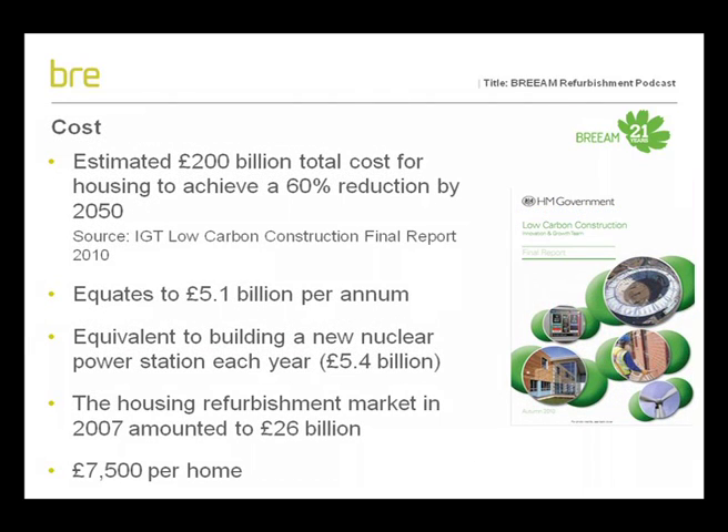So what is the cost of making a step change in refurbishment? According to the IGT Low Carbon Construction Final Report, the cost of delivering a 60% reduction in CO2 from our housing stock is estimated to be in the region of £200 billion, or £5.1 billion a year. This estimate is roughly equivalent to spending £7,500 per house based upon just cost-effective measures on fabric alone. As a comparison, the annual cost can be roughly compared to building a new nuclear power station, which costs £5.4 billion a year. The current housing refurbishment market is worth £26 billion; however, only a very small fraction of this is spent on energy efficiency. The entire domestic refurbishment insulation market is only £281 million — less than 4% of what we need to spend per annum on improving fabric.